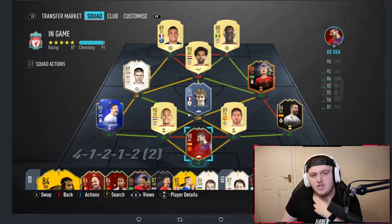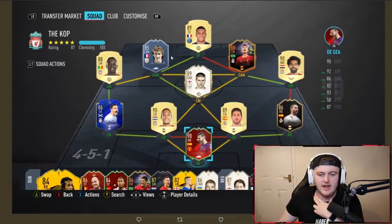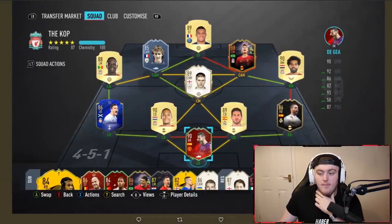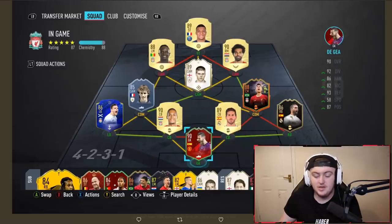You could also get Zambrotta from Icon Swaps — that'd help out too. If you get Hierro, get Zambrotta. I think the way you've got to think about this team is who you're not enjoying. If you're not enjoying Salah at CAM, maybe upgrade Salah. If you're not enjoying Firmino at centre mid, maybe upgrade Firmino. I think the team's really nice — well built, structured well. I like Firmino at centre mid; he performs really well there, though I'm not a big fan of him at CDM.